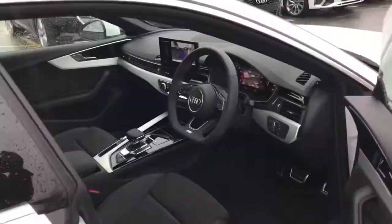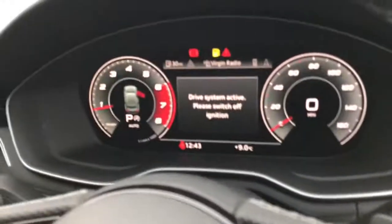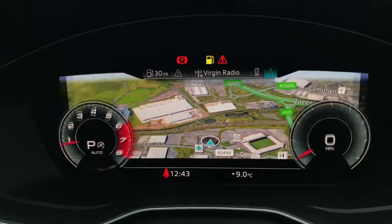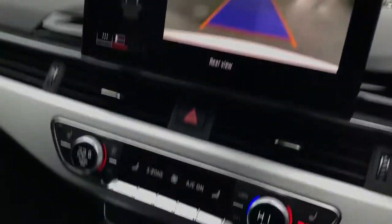As we move towards the interior, you will see the upgraded flat-bottomed 3-spoke high-leather multifunctional steering wheel, the Audi Virtual Cockpit with the 3D Google Maps, and the MMI Display with MMI Navigation and the rear view reversing camera.